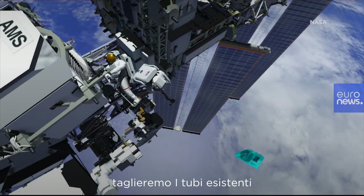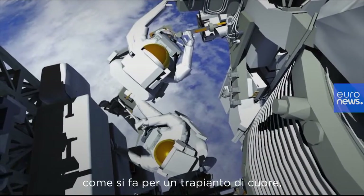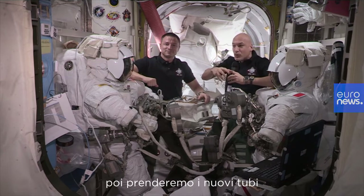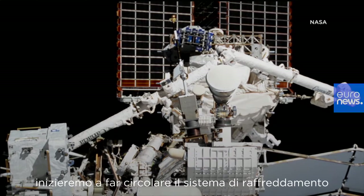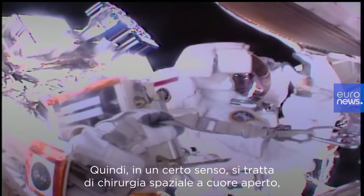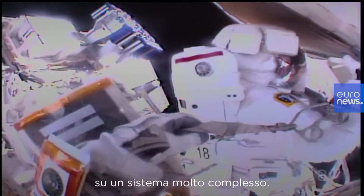we're going to cut the current tubes just like you do when you do a heart transplant, and then we're going to take the new pump — the new heart — and then we will take new tubes and install those tubes onto the ones that exist, and start circulating the cooling system that we brought up from space. So in a way it's open heart surgery in space on a very complex system.